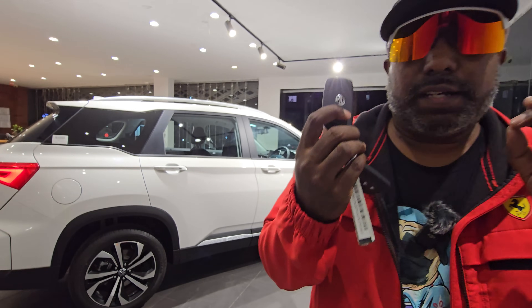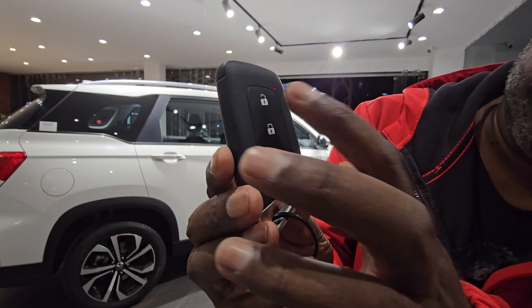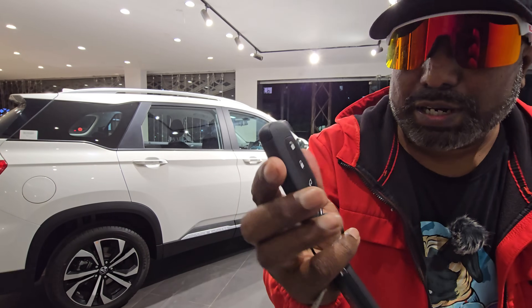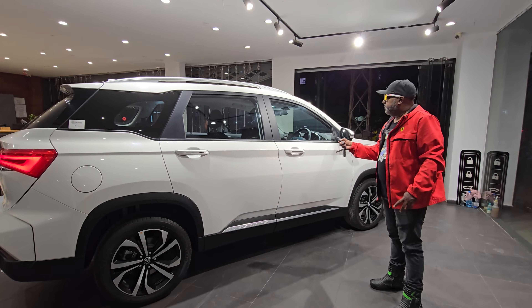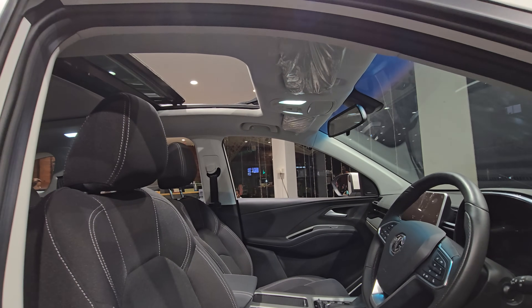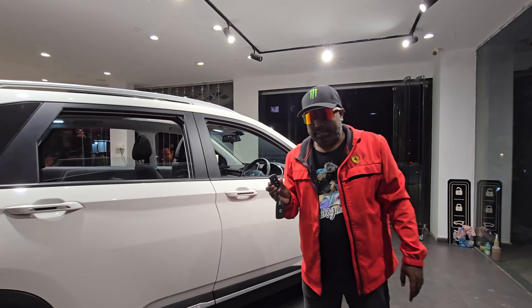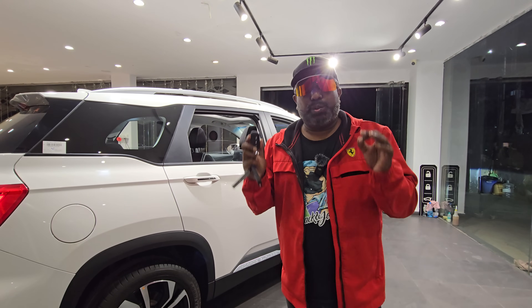For the Select Pro variant, two features that stand out are the smart key function and the start-stop button. The smart key has the standard lock, unlock, and tailgate opening buttons, and these also have shortcut functions. When you long-press the unlock button, all the windows roll down and the sunroof opens up. This is a hidden feature — if you've parked in the hot sun and want the car to cool down, just long-press unlock and the car ventilates itself much more easily.